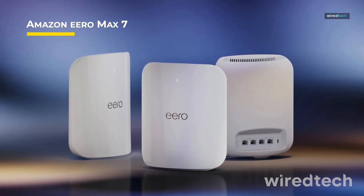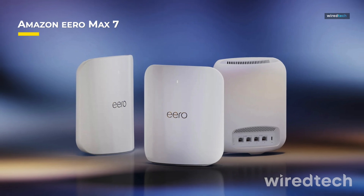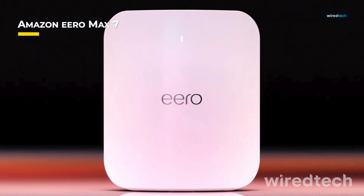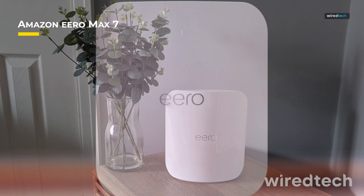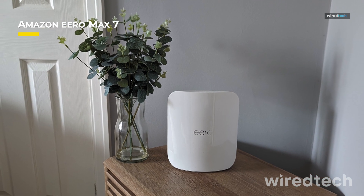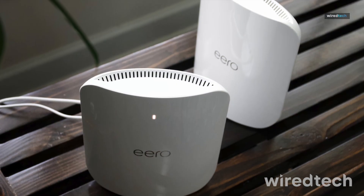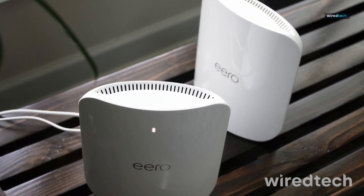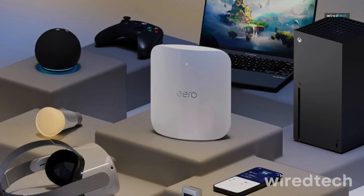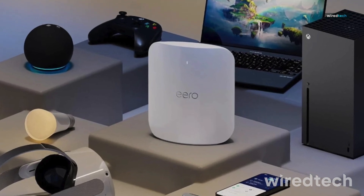For a smart home that never lags, the Amazon Eero Max 7 is a game-changer. Built with Wi-Fi 7 and speeds up to 10 gigabits per second, it provides seamless coverage across your entire home. What sets it apart is its built-in Zigbee and Matter support, making it the perfect hub for Alexa and all smart home devices. The Eero app makes managing your network super simple, and it even automatically optimizes your connection.